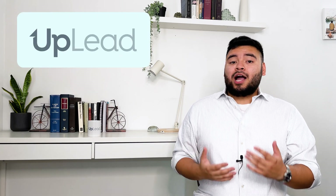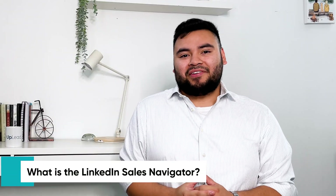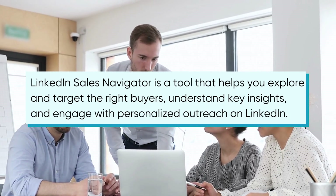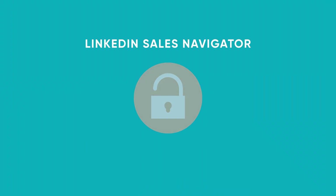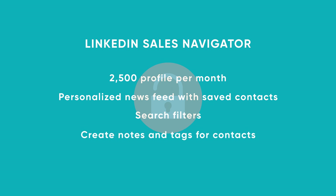And then there's Uplead, a lead generation tool and complementary tool to LinkedIn's Sales Navigator. So to start, what is LinkedIn's Sales Navigator? In a nutshell, it's a tool that helps you explore and target the right buyers, understand key insights, and engage with personalized outreach on LinkedIn. It essentially builds on LinkedIn's free trial that lets its members conduct searches. If you decide to sign up for Sales Navigator, you'll unlock the ability to view up to 2,500 profiles per month, access a personalized news feed that shows only your saved contacts, plus search filters, creating notes and tags for contacts, and save searches.